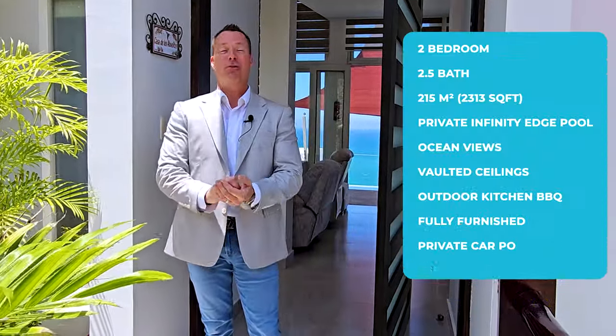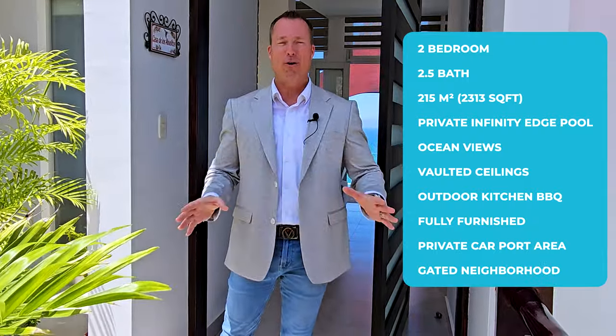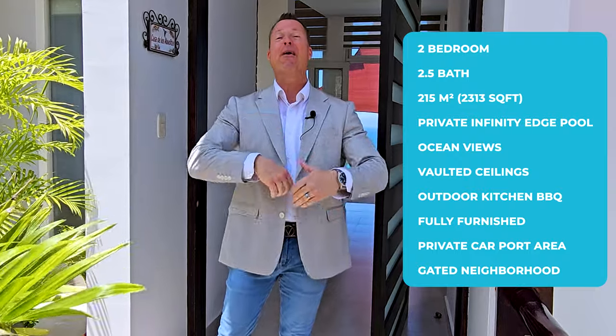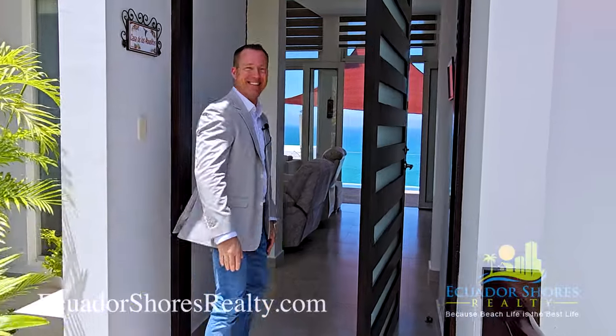We're talking about a two-bedroom, two-and-a-half bath, over 2,300 square feet, incredible ocean views, fully furnished, private parking carport area, and much more. I know you guys are really itching to see this, so let's go ahead and take a look.